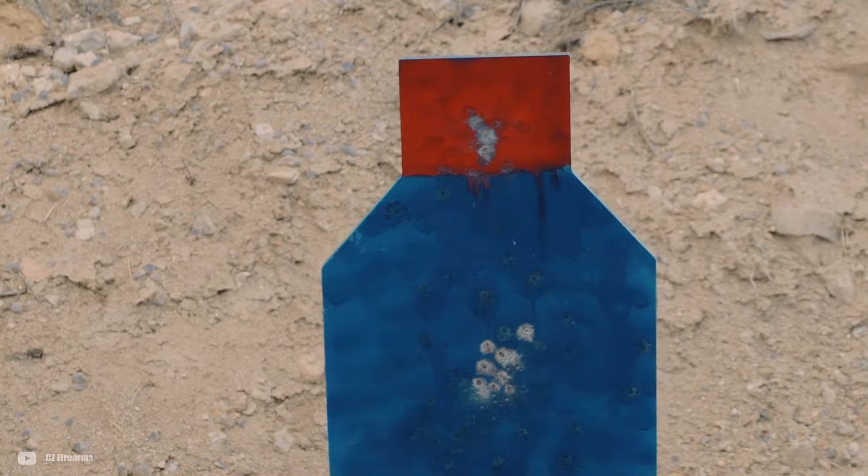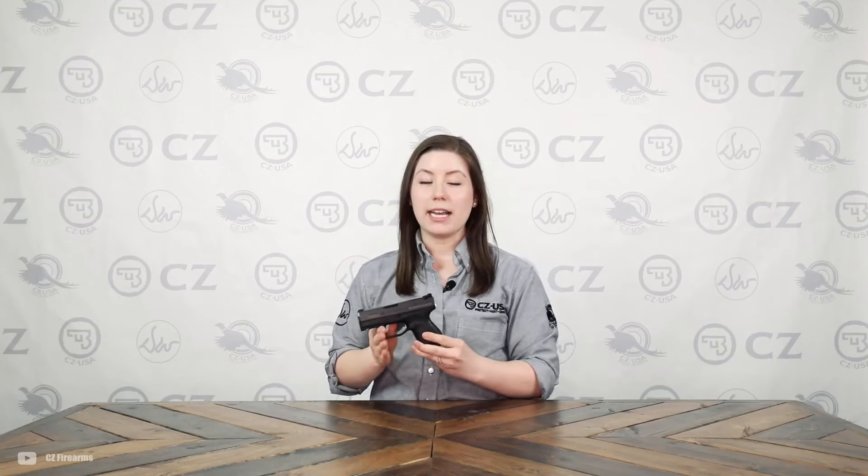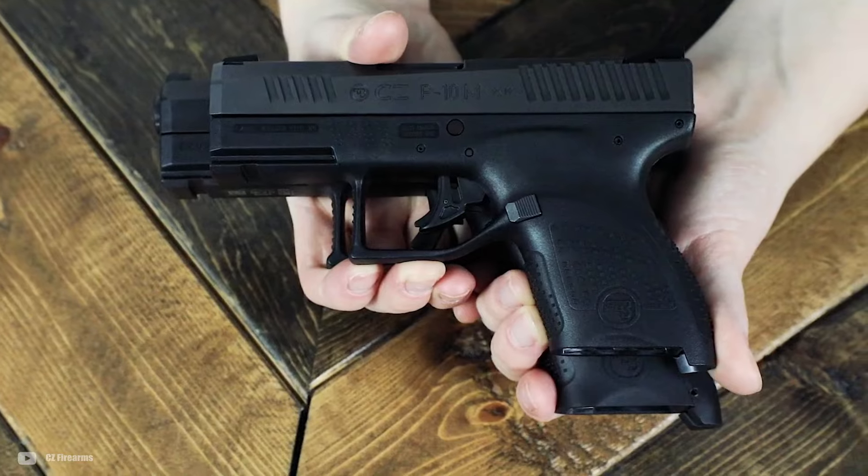However, some might find the heavy trigger pull of approximately 7 pounds 10 ounces to be lackluster, particularly those accustomed to lighter triggers in similar pistol categories. Also, while its grip is more compact compared to most pistols in its class, it's got a rather low ammo capacity of 7+1, which a lot of people don't like.